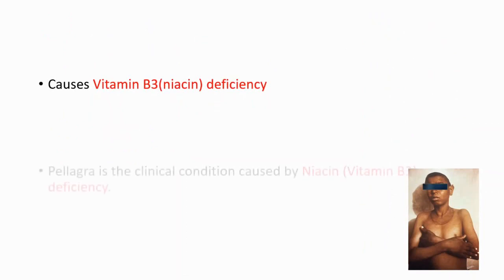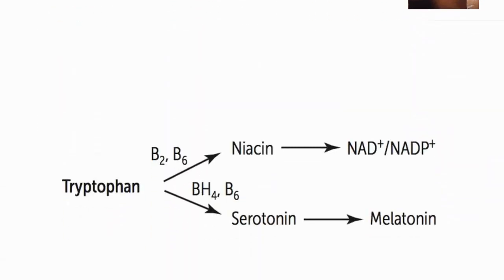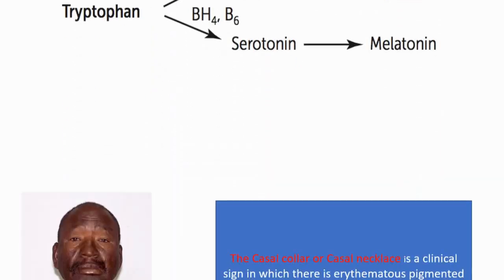In this condition, we will see vitamin B3, or niacin, deficiency. Pellagra is the clinical condition caused by niacin deficiency. In Hartnup disease, we cannot absorb tryptophan well, so that causes decreased levels of niacin and decreased levels of serotonin. Decreased levels of niacin will cause pellagra symptoms.